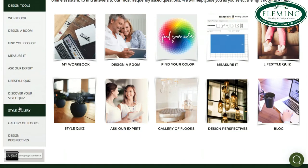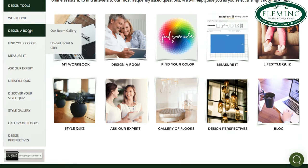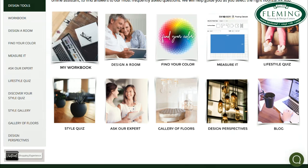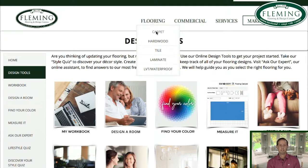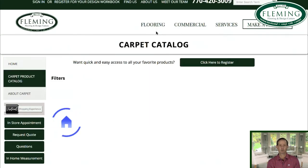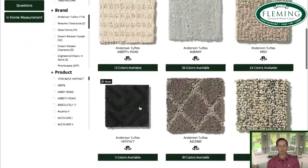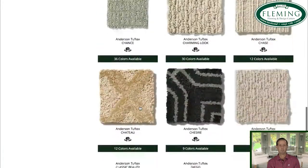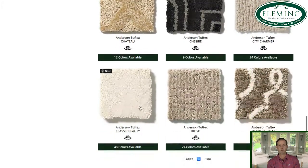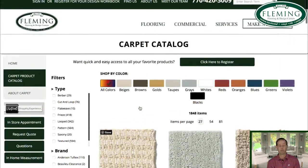Carpet tile is great to use because if you get something on a particular tile it is very easy to pull up and replace. Carpet tile is a little warmer and can be more cost-effective. It's a very durable product, but unlike roll goods where a pulled loop or damage is very difficult to repair, with carpet tile it's very simple to just pull up the tile and replace it. We always order what's called attic stock so the customer has extra on hand.